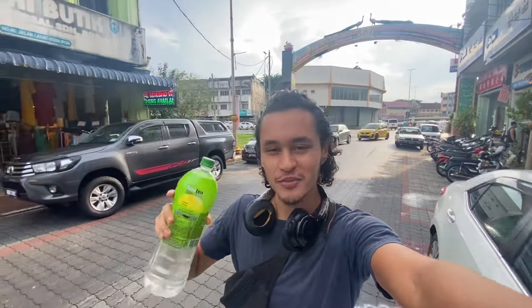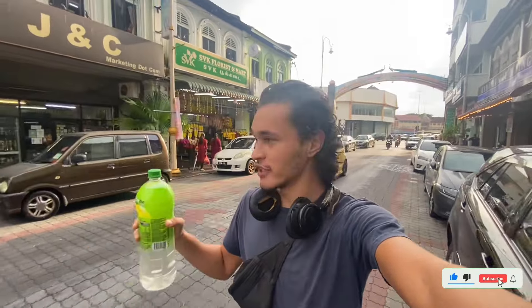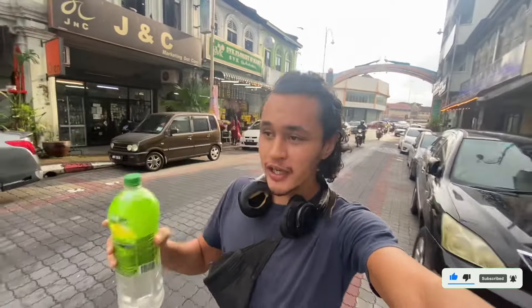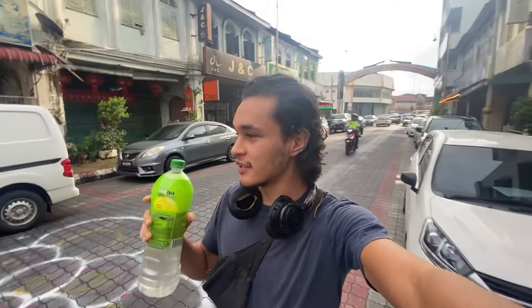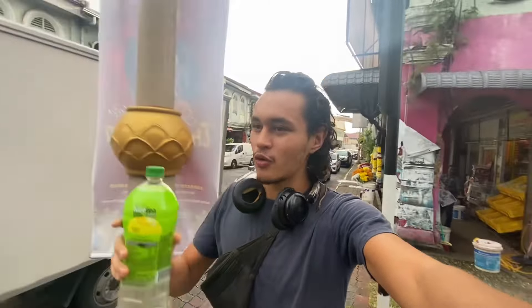Welcome back to another video from Malaysia. Today we are in the city of Ipoh and as you can see by the gates behind me, we have entered the Little India region. Ipoh has a very large Indian population and not only that but incredible Indian food, so that is going to be the mission for this video — we're going to walk around Little India and hopefully find an amazing Indian restaurant.